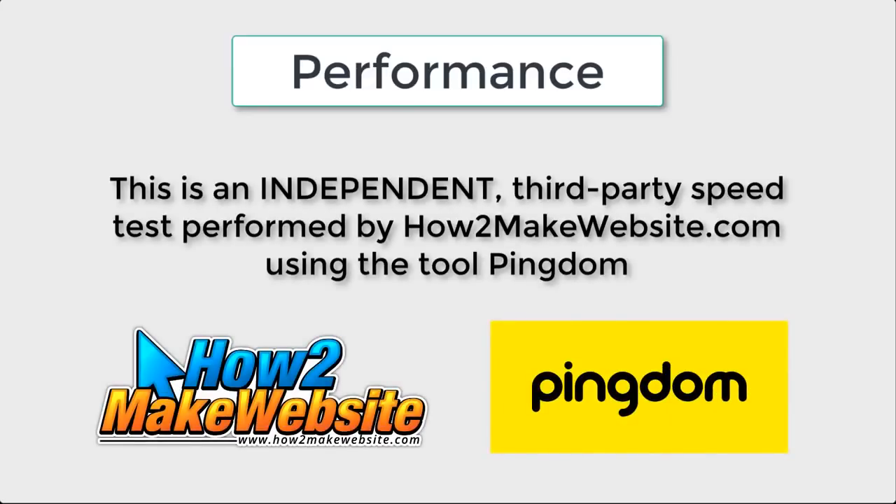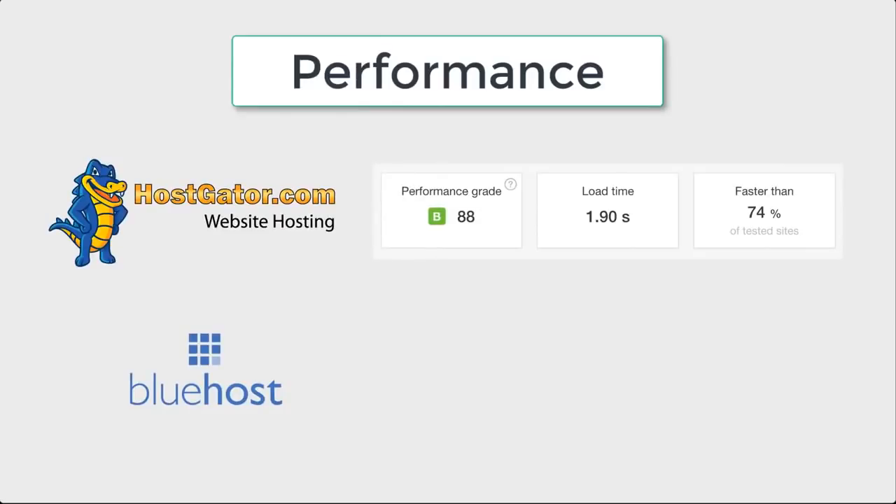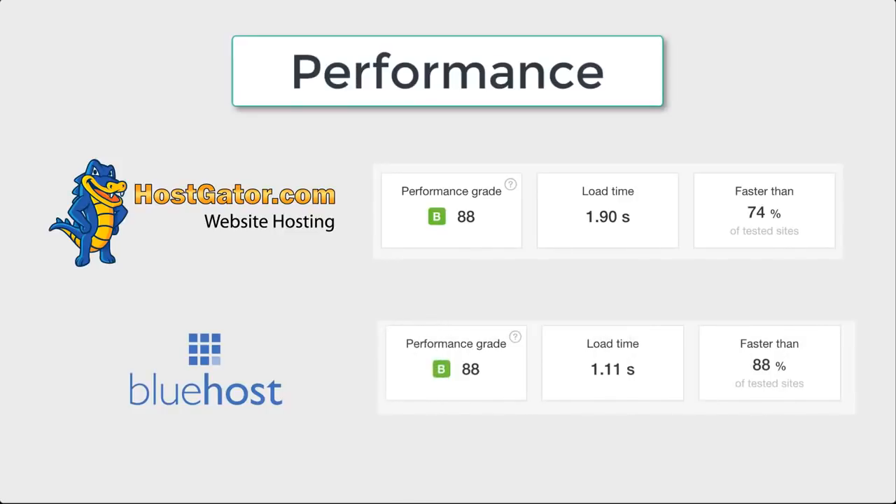Now we're going to compare the actual performance numbers and load times of our HostGator and Bluehost websites. This is an independent third-party speed test performed by HowToMakeWebsite.com using a tool called Pingdom. Each of these websites uses the exact same theme, plugins, blog posts, etc., so each website is virtually identical — the only difference is where each website is hosted. HostGator clocked in at a load time of 1.9 seconds and tested faster than 74% of other tested websites, which is not bad. Bluehost clocked in at just 1.11 seconds and tested faster than 88% of tested websites. Bluehost comes out on top again, this time in the category of performance.